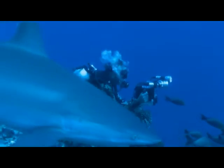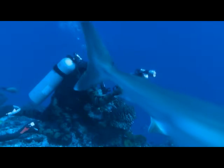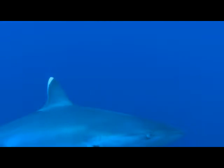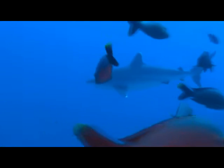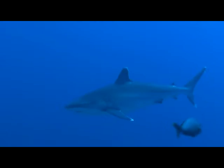Silver tips are the most beautiful of all sharks. Why their fins are tipped in silver is a mystery — maybe to confuse prey during hunting. Disruptive colouration breaks the outline of a predator, allowing a surprise ambush.